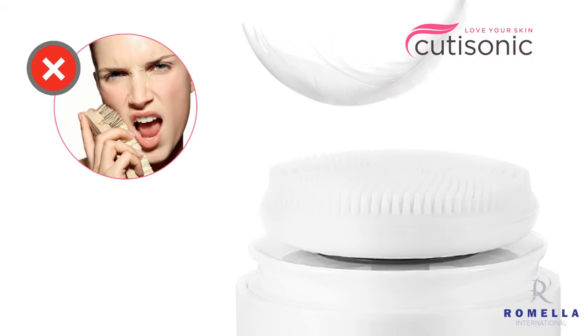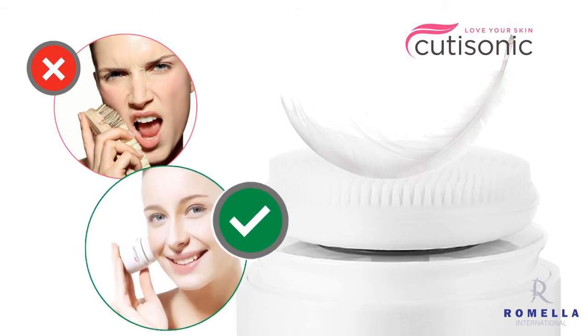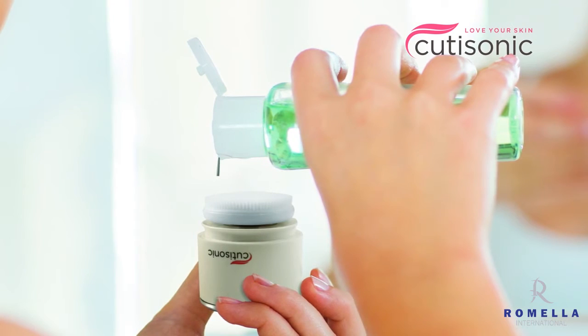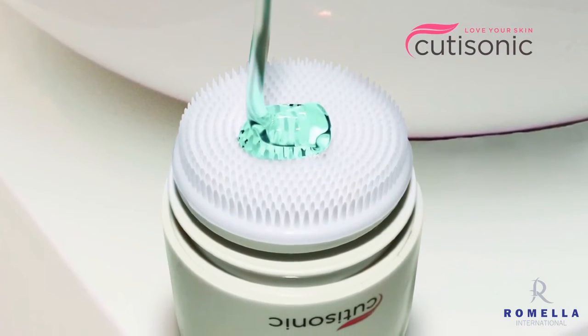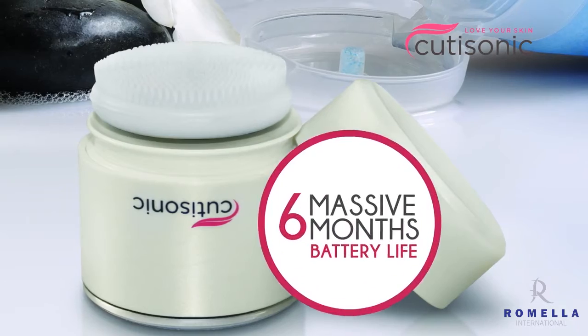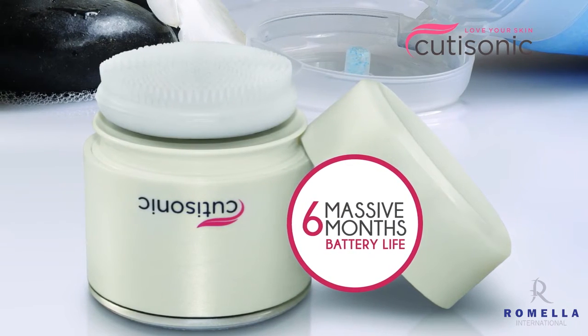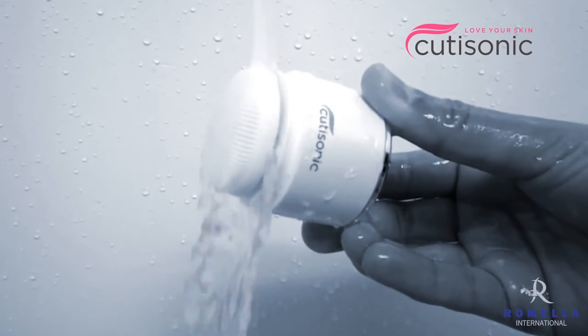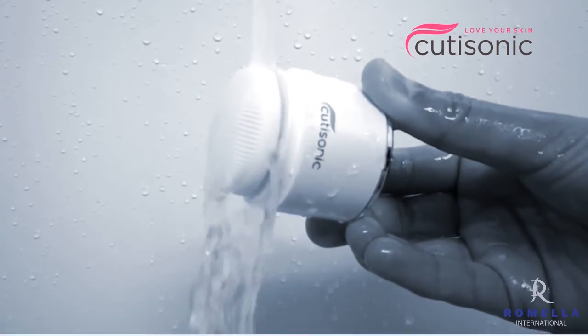Unlike most exfoliating brushes on the market, the Qtisonic brush can be used daily without ever having to worry about over-exfoliating. It's rechargeable and cordless, and lasts up to six months on a single charge. And thanks to its water-resistant design, a single pad can last for months, even with daily use.